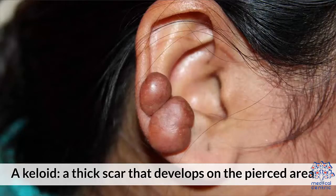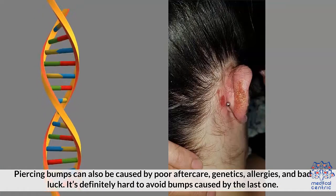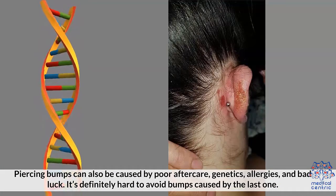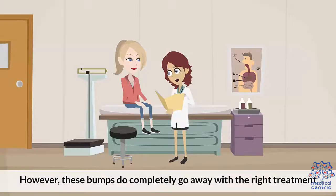Piercing bumps can also be caused by poor aftercare, genetics, allergies, and bad luck. It's definitely hard to avoid bumps caused by the last one. However, these bumps do completely go away with the right treatment.